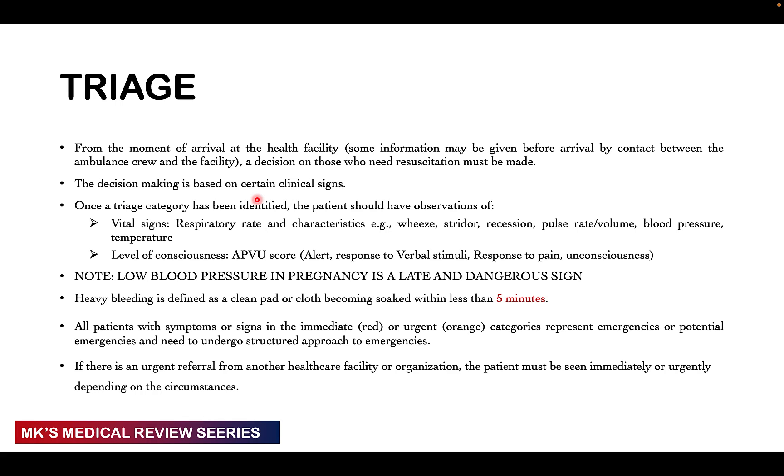Once the patient arrives, the most important thing is checking vital signs and the level of consciousness — that's why they're called vital signs. Check the respiratory rate and characteristics of respiration: any wheezing, stridor, or recession that may indicate respiratory distress. Check pulse rate and volume in case the patient is in shock, check blood pressure, and check temperature. Remember, especially in pregnant women, a low blood pressure means the patient is in late stages — a very dangerous sign. Changes in the pulse will come much earlier than a drop in BP, so you have to keep that in mind.